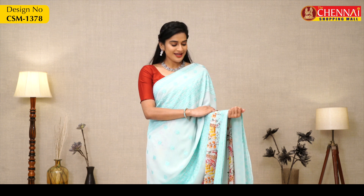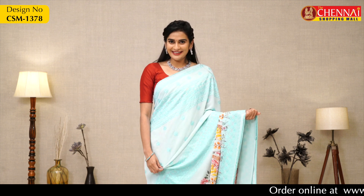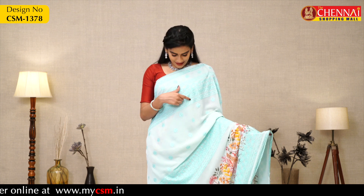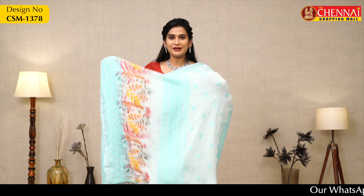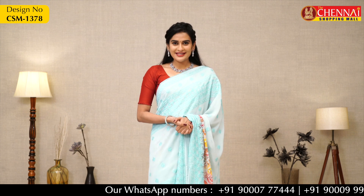I will show you soft georgette exclusive sarees. This is the first saree — the highlight is the sky blue color overall body, which is very rare. It has thread work, final lace, and crochet lace. The self-pallu is included, along with a printed crepe blouse. Saree price is Rs. 1195, saree code CSM1378.